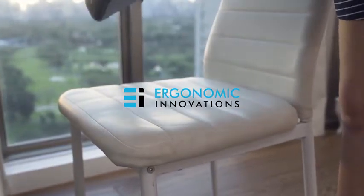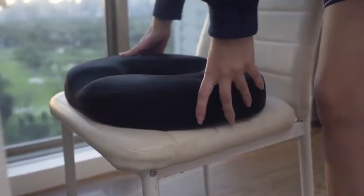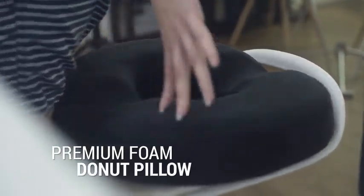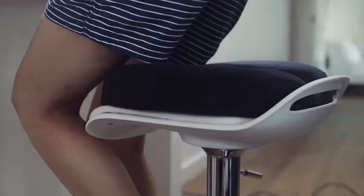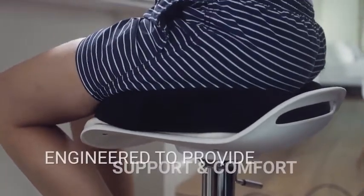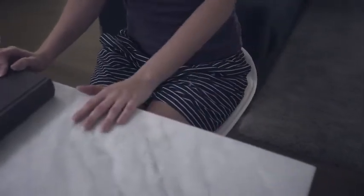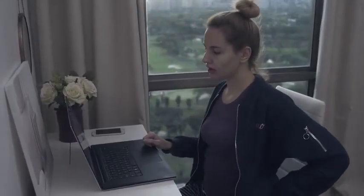Get the best in sitting relief with the Ergonomic Innovations Premium Foam Donut Pillow. Designed with you in mind, it was engineered to provide support and comfort when sitting on hard seats is otherwise difficult due to many common conditions.